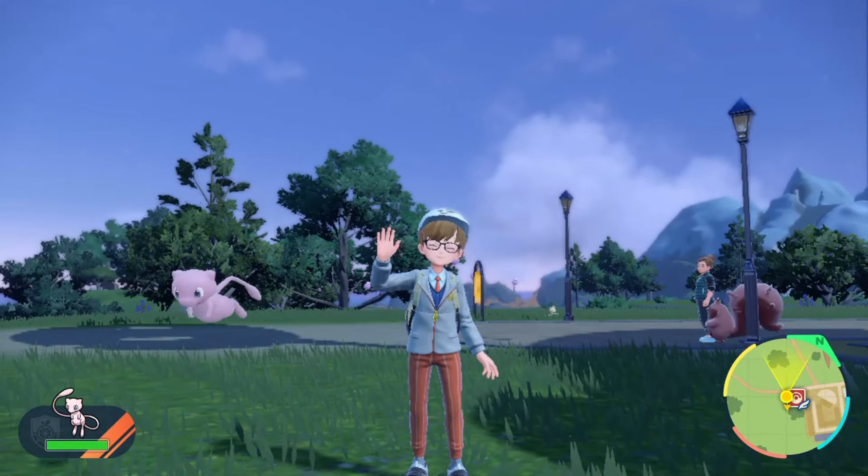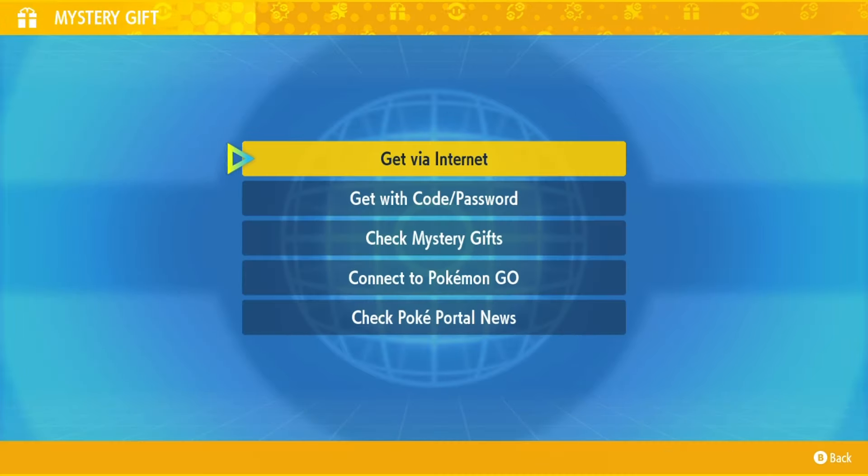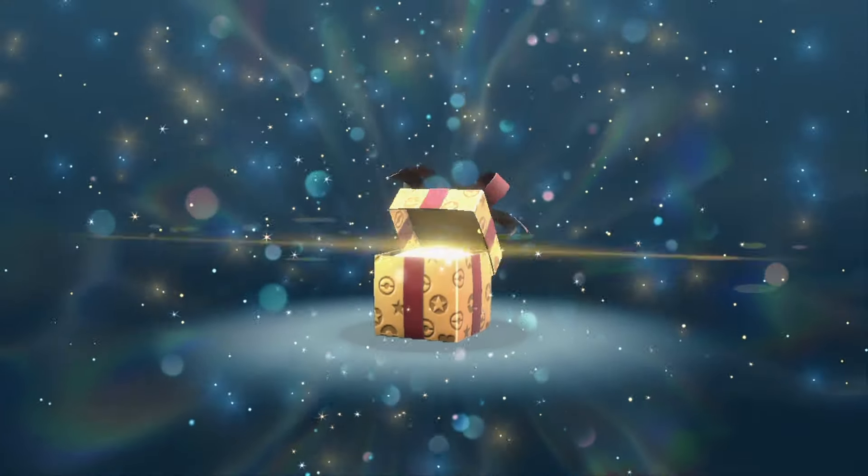A new Mystery Gift for the Mythical Mew has just dropped. To redeem your Mythical Mew, go to the Pokey Portal app, select Mystery Gift, and then get with code. Enter the code on screen to redeem your Mew. The code is live until Monday, 18th September.